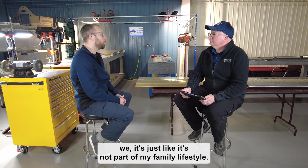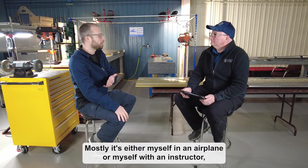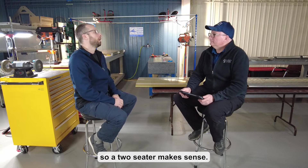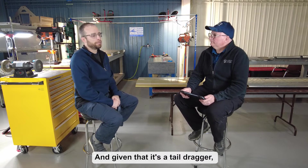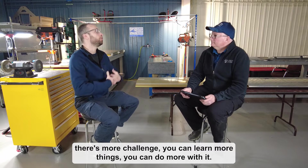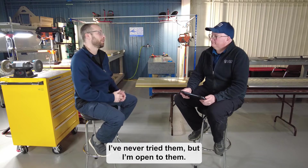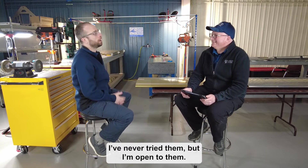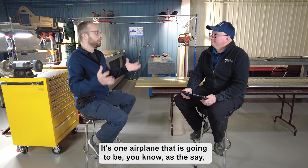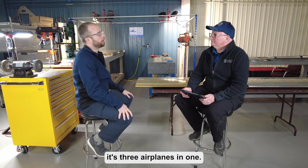I chose the 14 specifically because I don't have a strict mission — it's mostly myself in an airplane or myself with an instructor, so a two-seater made sense. Being a taildragger, there's more of a challenge and more to learn. With the 14 you can do aerobatics, finish instrument training — it's one airplane that, as they say, is three airplanes in one.